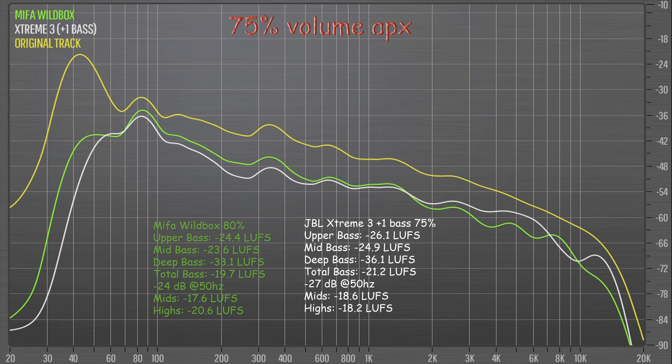At 75% volume the MIFA Wildbox pretty much owns the bass now — 300Hz and down all the way into deep bass — except for that 60Hz peak which the Xtreme 3 is tuned with. Otherwise it's completely owned by the Wildbox. So a little bit less bass and a little bit more high end for the Xtreme 3, meaning there's a difference in balance: it's more bass-heavy on the Wildbox and a little bit brighter for the Xtreme 3. There's a little bit more of a peak at 13kHz on the Xtreme 3 where the original track is rolling off — that's a signature of the Xtreme 3.